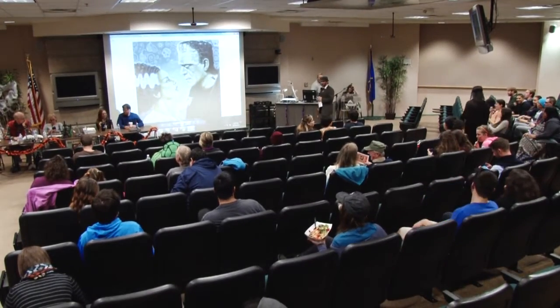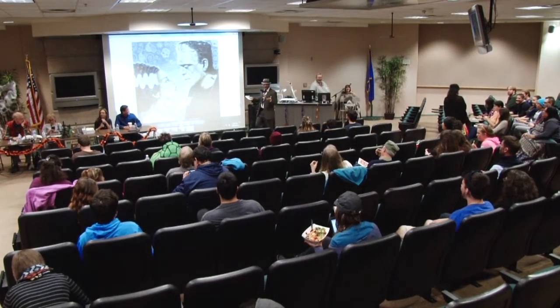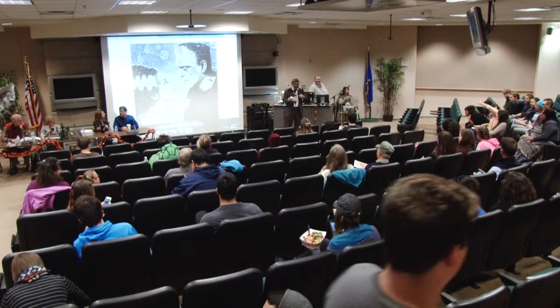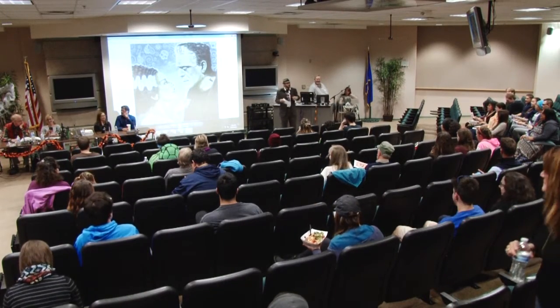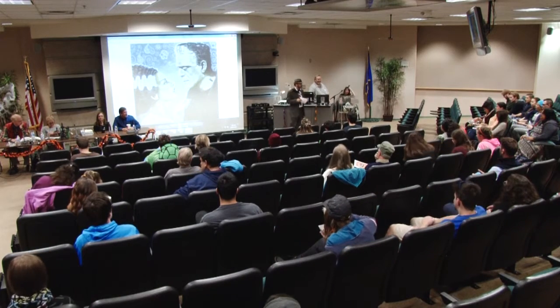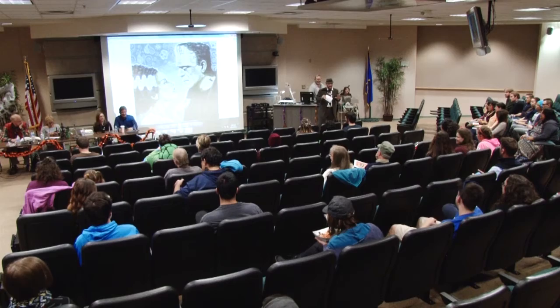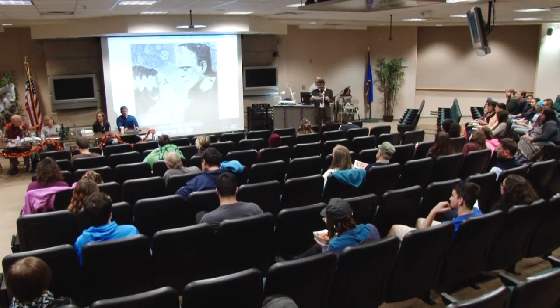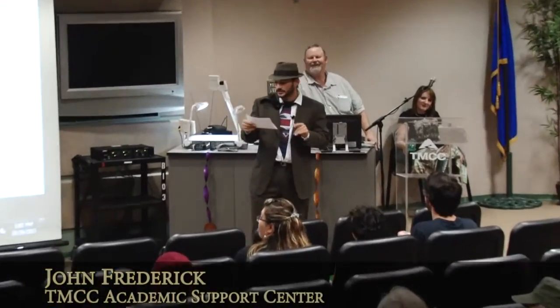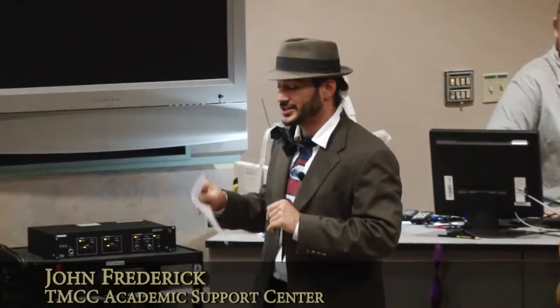Good afternoon everyone, welcome to the monster panel. I'm going to be your emcee tonight. I know some faces out here. Today we're going to be going over different monsters and we have some different doctors with us who are going to come give some facts and myths and clear up some mystery about werewolves, vampires, zombies, biological monsters, artificial cranial modification, and the green reaper.